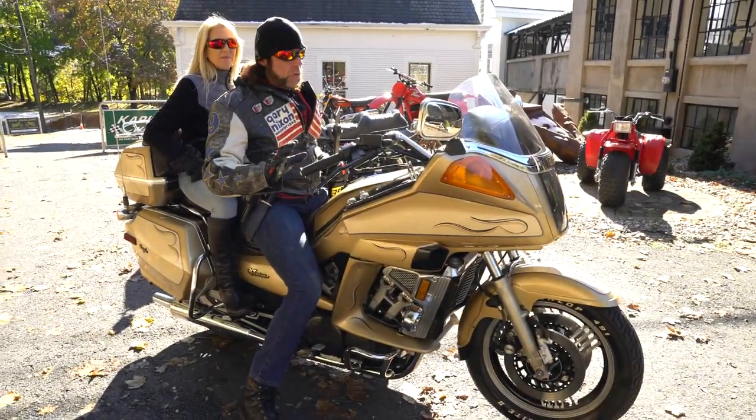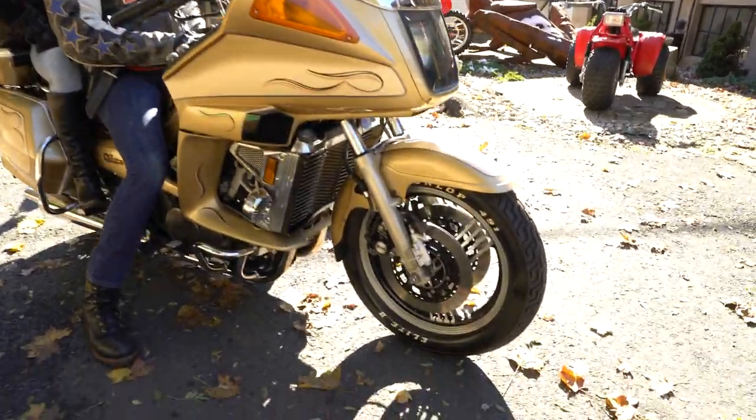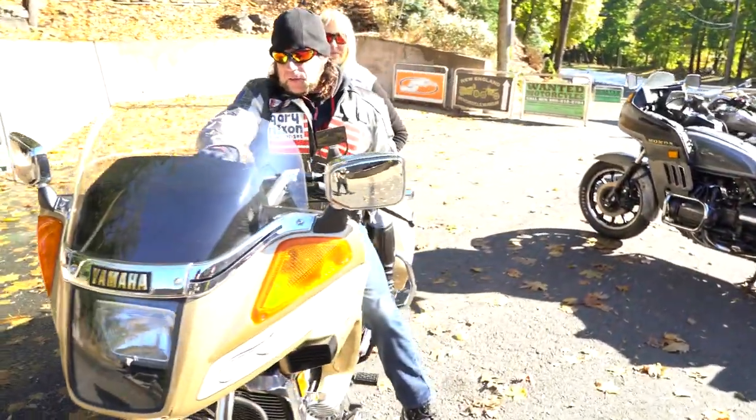This bike was capable of a high 12-second quarter mile right out of the box, and it's supposed to be a touring cruising bike. But it'll cruise all day long at 85 to 100 miles an hour.